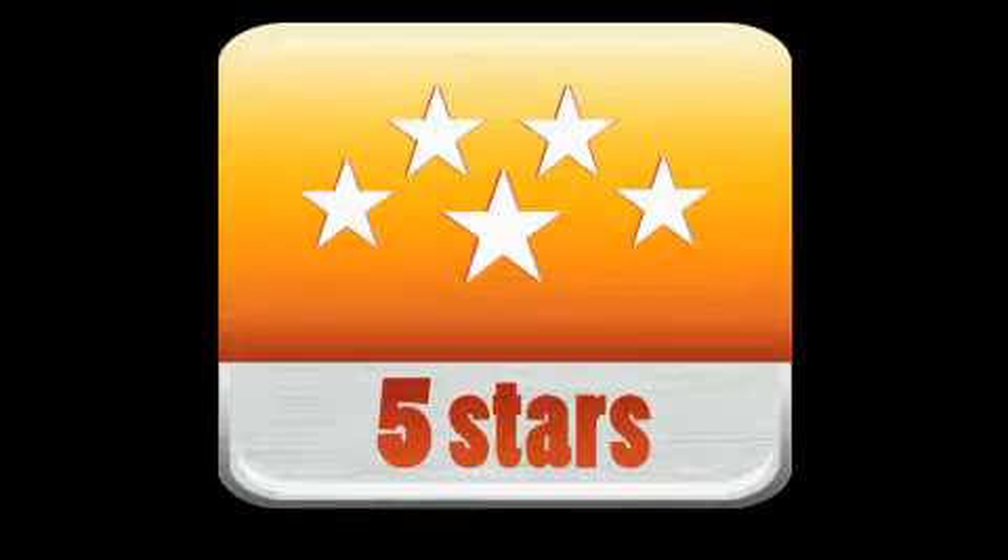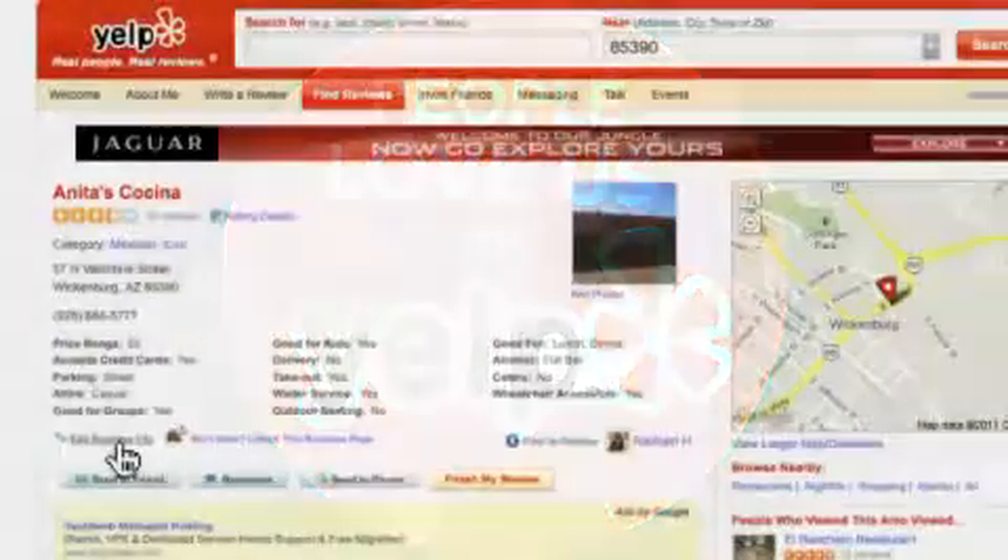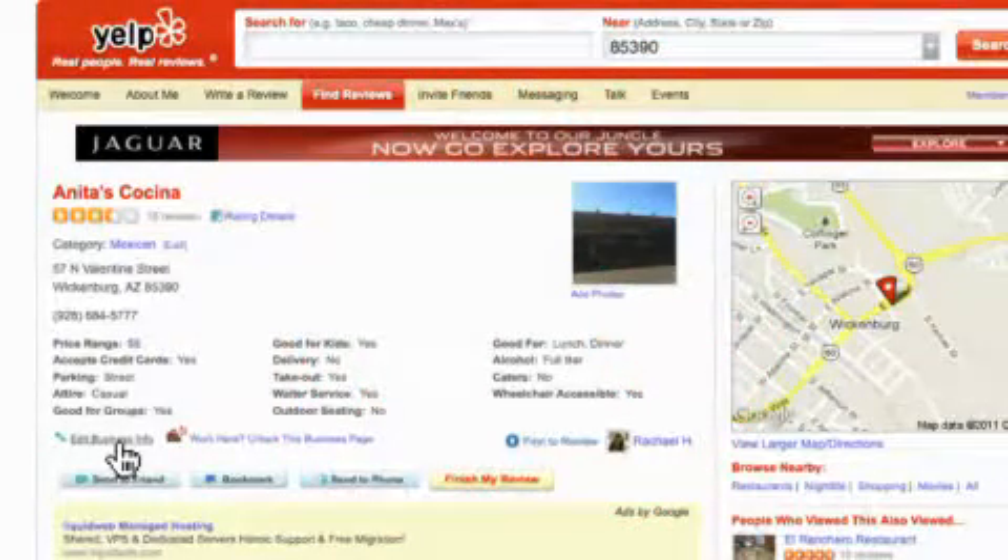It is important to have your citations correct and in your control, especially Yelp, as this is where Siri gets most of its results. Yelp is one of the most highly regarded online review sites, specializing in restaurants, shopping, and entertainment, and has one of the strictest review filtration processes, striving to create a community of Yelpers who regularly use the service to provide feedback.